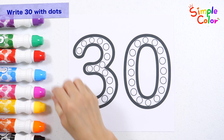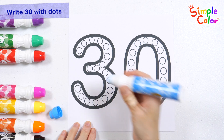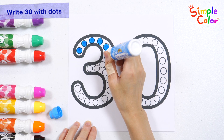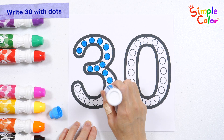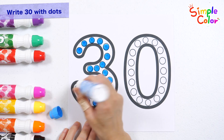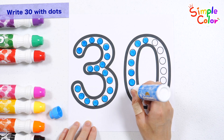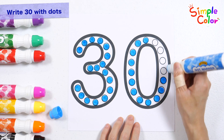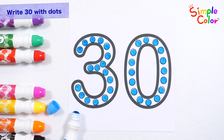Let's learn the number 30 by marking dots with a dotting pen. 30. Good job!